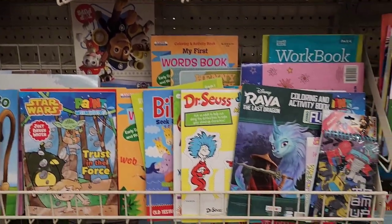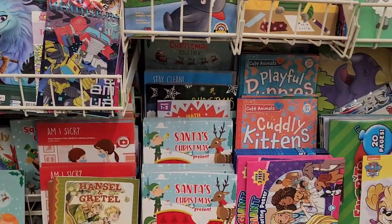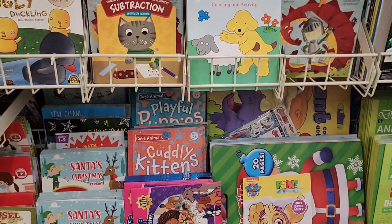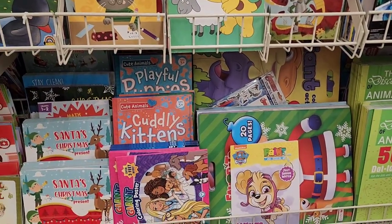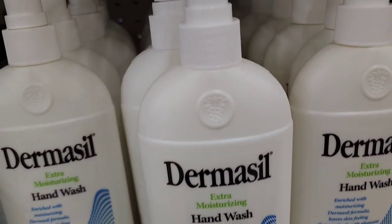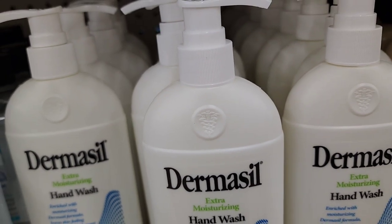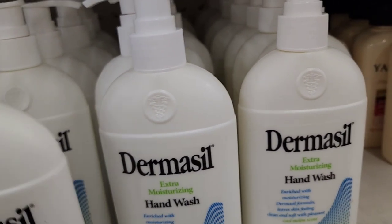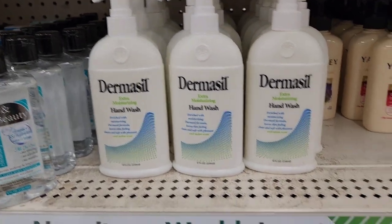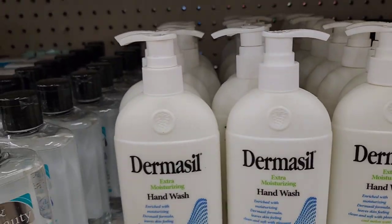They also have Hansel and Gretel, Santa's Christmas Present, and those huge books over there. Then they have Dermisil hand wash in cool melon, eight fluid ounces — this hand wash is really really nice.